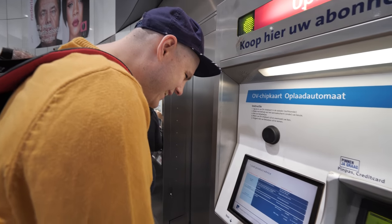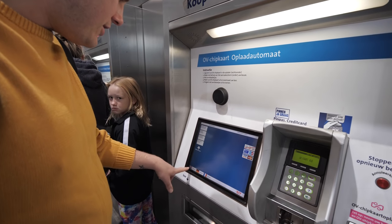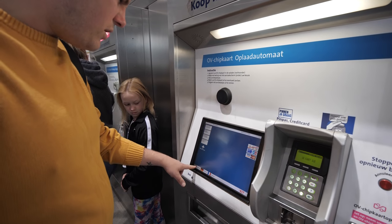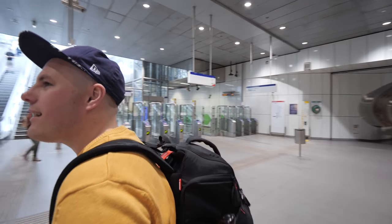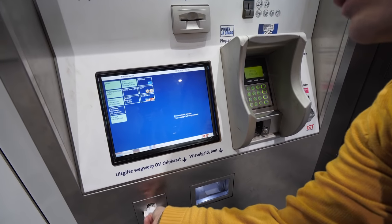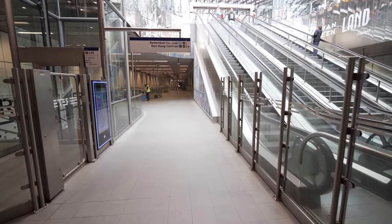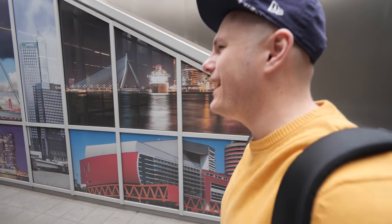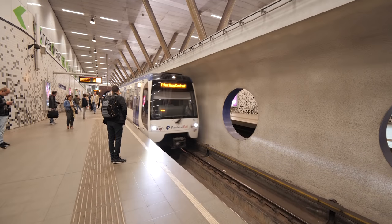Do you know what to do? No. The machines are too complicated for us! It tells you in English though. Yeah, so you need a disposable ticket — that's what it's called. It took us about 15 minutes to figure out. Oh it worked! Yeah you literally just tap it. That was so difficult. We live in London and we still couldn't figure it out!